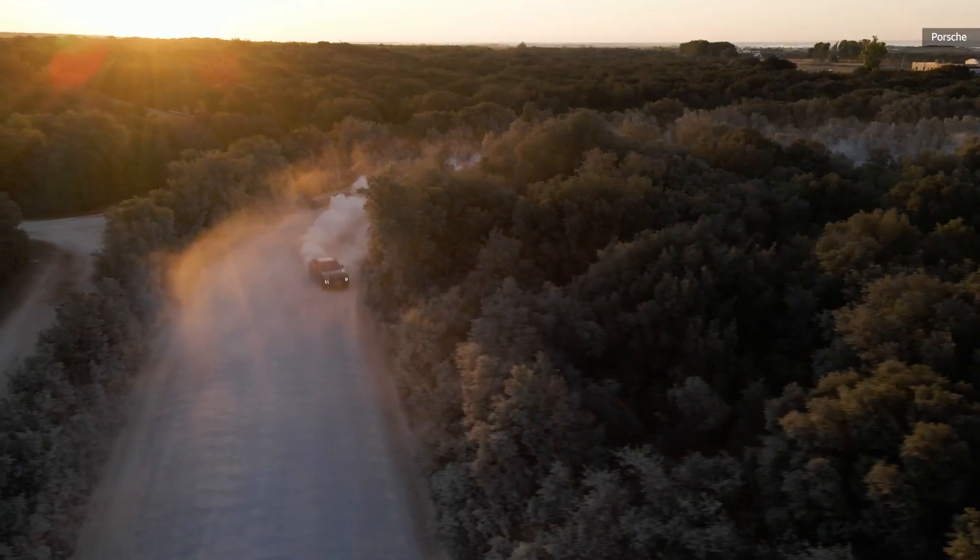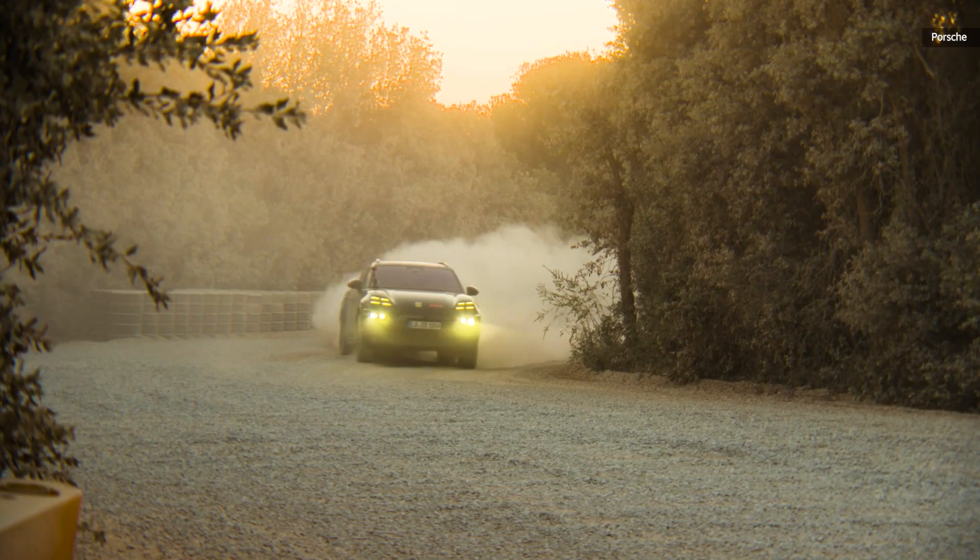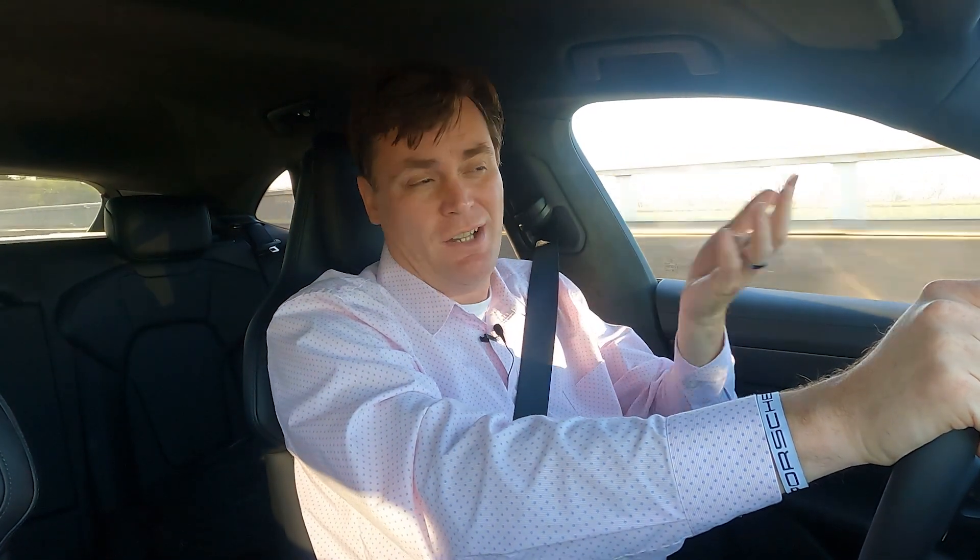The Macan EV will have a 100-kilowatt-hour battery pack, which should be more than enough to get you wherever you need to go. When it comes to market, it will charge quicker than the Taycan. The Taycan charges at up to 270 kilowatts via a supported DC fast charger, going from 5 to 80 percent in about 22 minutes — just enough time to walk over and grab a slushie from 7-Eleven.